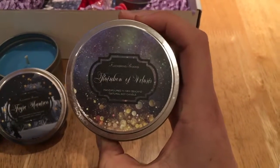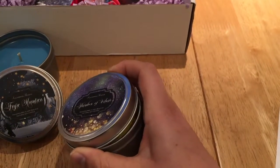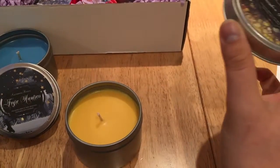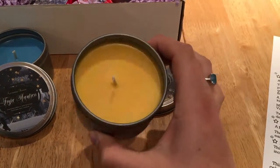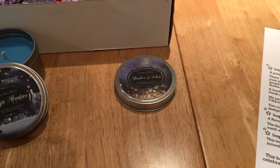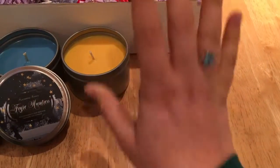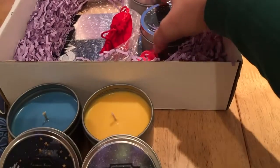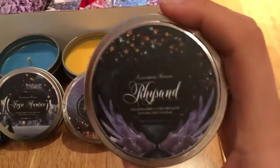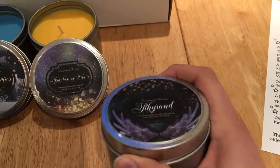Next up is Rainbow of Flowers. Oh my gosh! This is yellow with a scent of lilies and flower blossoms. Oh, that smells so good — it smells just so flowery, it smells amazing. Okay, next up is Rice Sand.